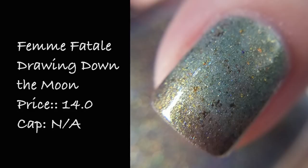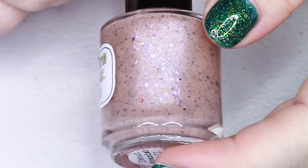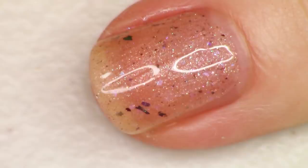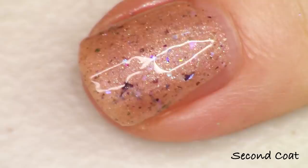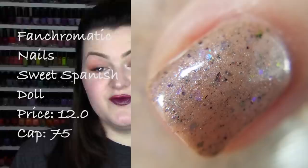Next up is Fan Chromatic Nails. The polish is called Sweet Spanish Doll, inspired by Poe's Haunted album. It's described as a soft peach crelly base loaded with chameleon chrome flakies, iridescent flakies, and hints of blue to purple iridescent glitters. Basically if a peach crelly filled with a rainbow of delicate but very vibrant flakies sounds like something you'd be into, you really need this polish. It's just a sparkling rainbow on your nail. It also looks really cool matte. Shown here at two coats with top coat. This is Sweet Spanish Doll from Fan Chromatic Nails, priced at $12 with only 75 bottles.